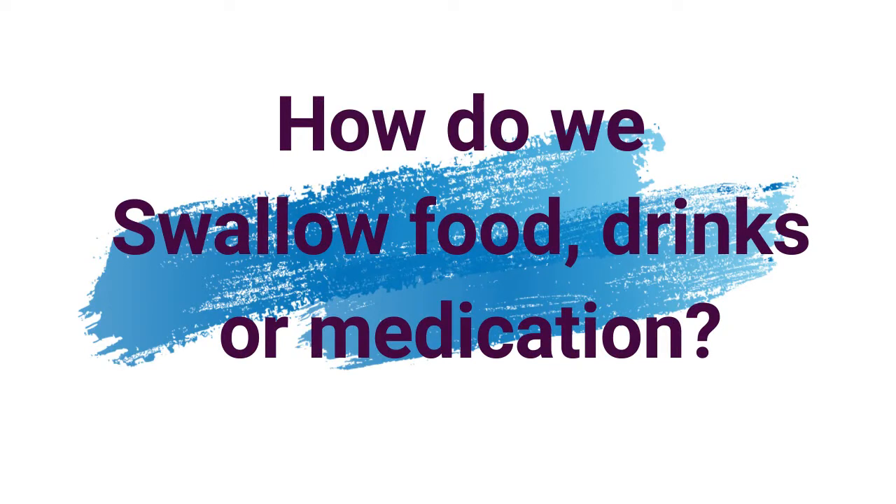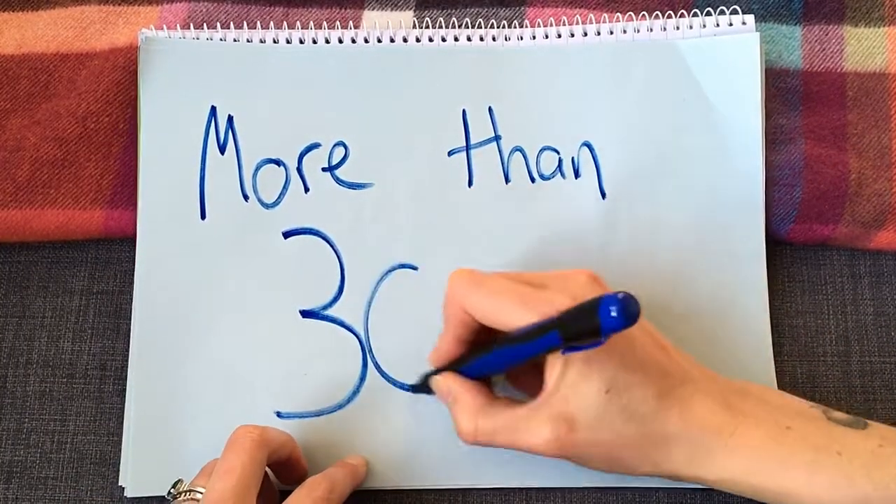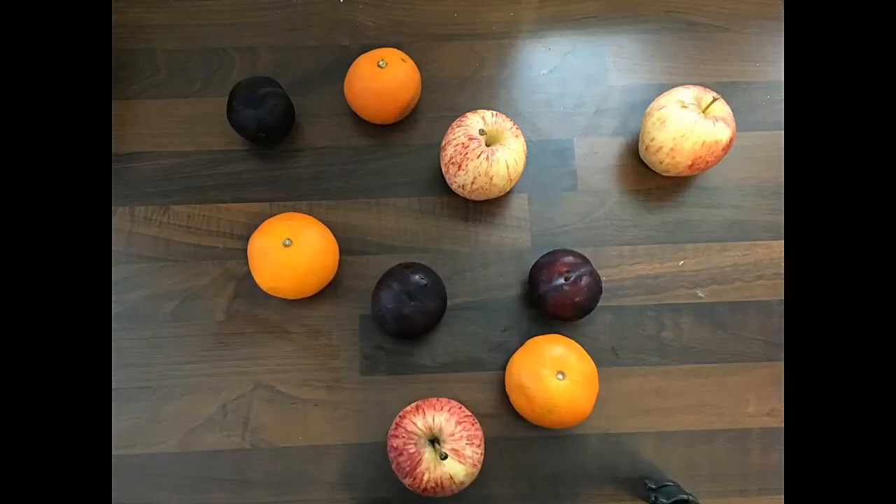So how do we swallow the food and drinks that we eat? The process of eating, drinking and swallowing is really complex. It involves things under our control that we can start, stop and change, but it also involves reflexes — things the body automatically triggers that we can't stop once started. It involves more than 30 different nerves and muscles. The whole reason we do it is to safely transport food, drink or medication from our plate down into the stomach, and to protect the airway as we do it. We'll split the process into four stages.